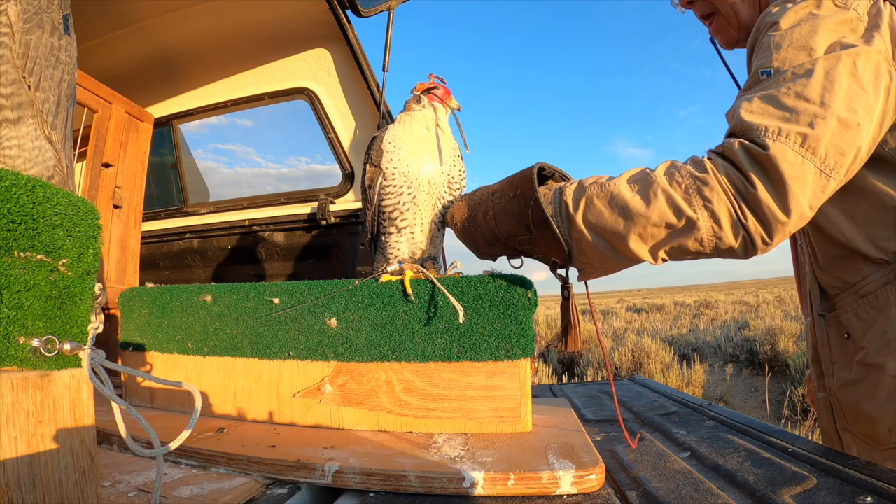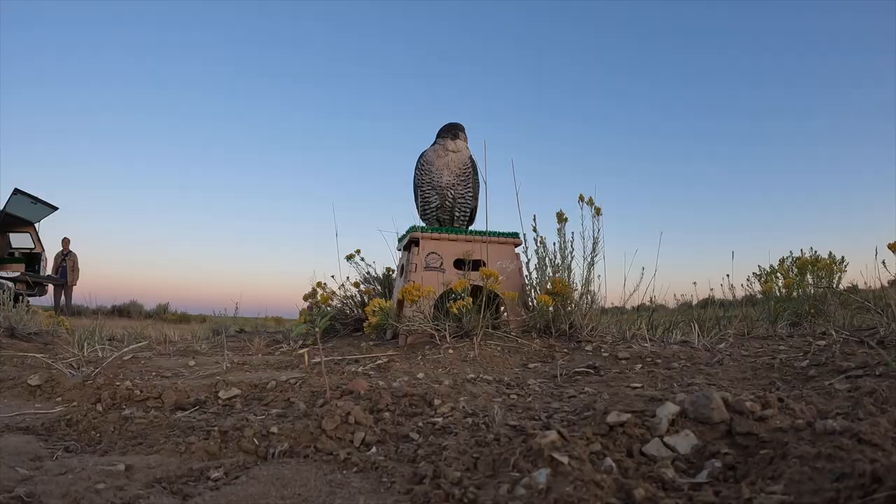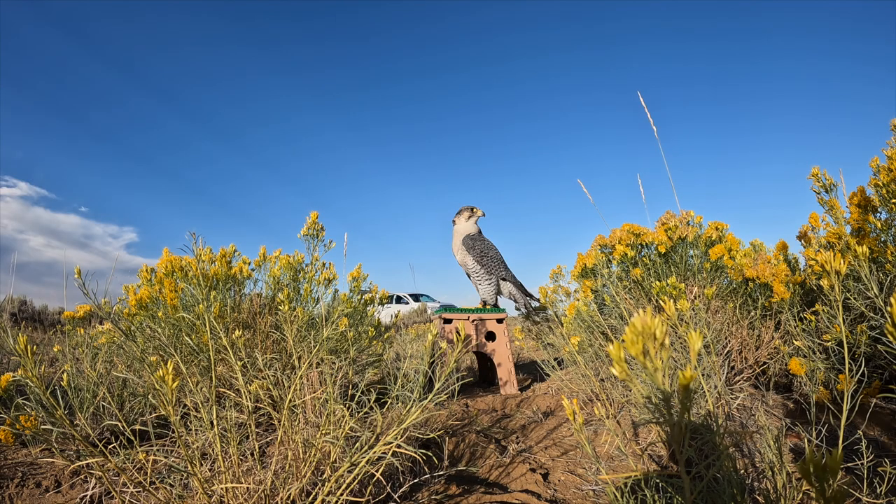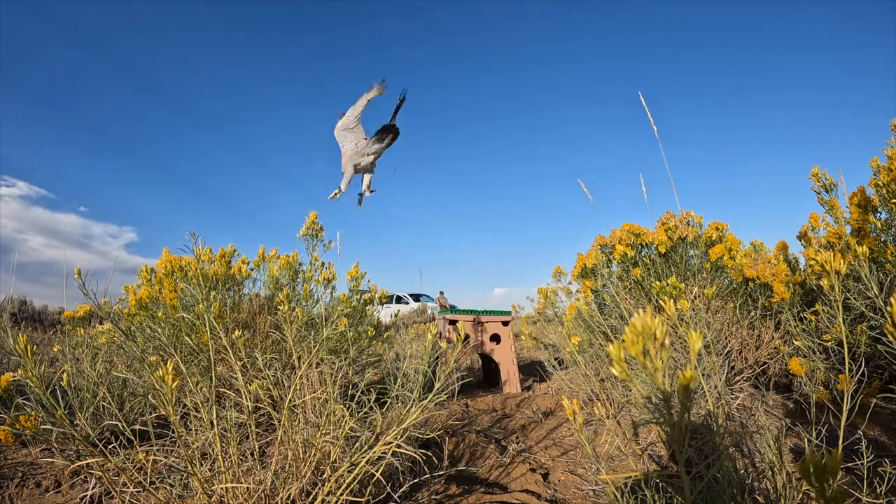When I start flying the birds to the drone at the beginning of the season, I put them on a stool. This way they feel comfortable — they can rouse, mute, and then go to the drone. They get a bit wild in the off-season, and if I were to let them go from the fist, they may take off and land in the field rather than go to the drone, which is a behavior I don't want.